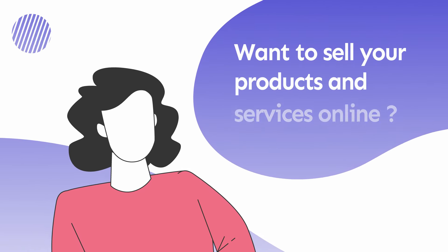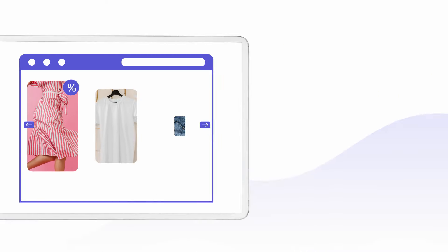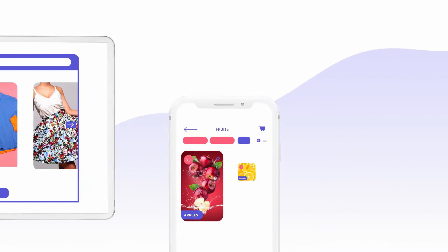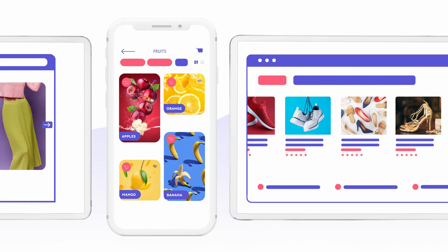If you want to sell your products and services online, you usually think of one of these options: creating an online store on Shopify or an e-commerce platform, creating your own mobile app, or selling through Amazon or any aggregator website.